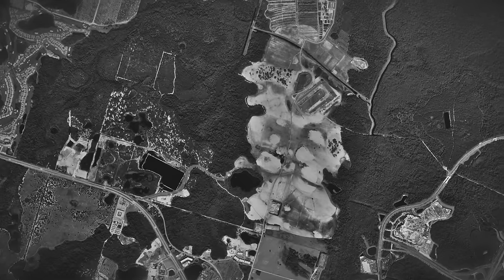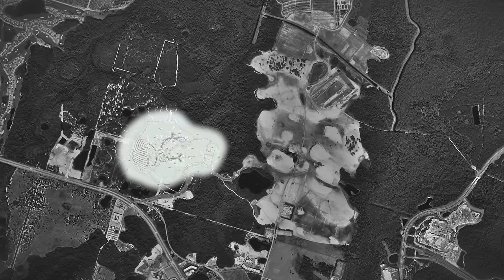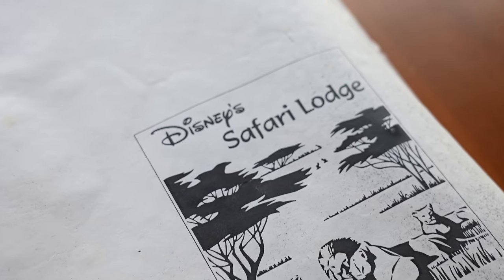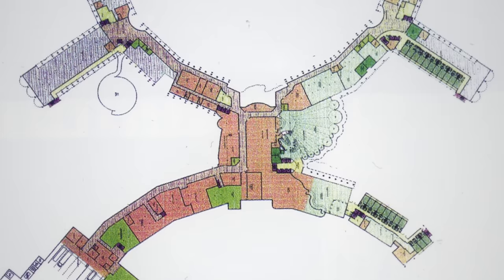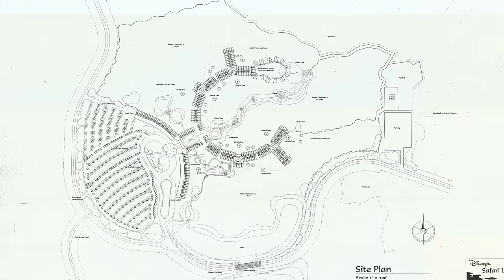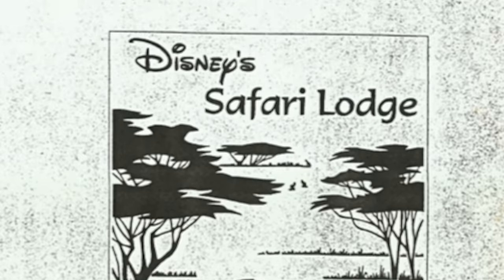This resort began all the way back in around 1997, as Disney had slated a plot of land west of the future theme park, Animal Kingdom, as a hotel parcel. Disney hired the Urban Design Group as the primary architectural firm, with Peter Dominic leading the project. Dominic was really an expert in African architecture, which he had a personal passion for. So his team, along with Walt Disney Imagineering, led by Wing Chow, began working on Disney's Safari Lodge.